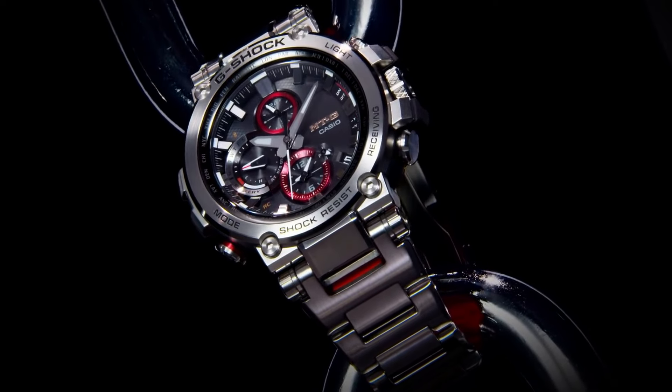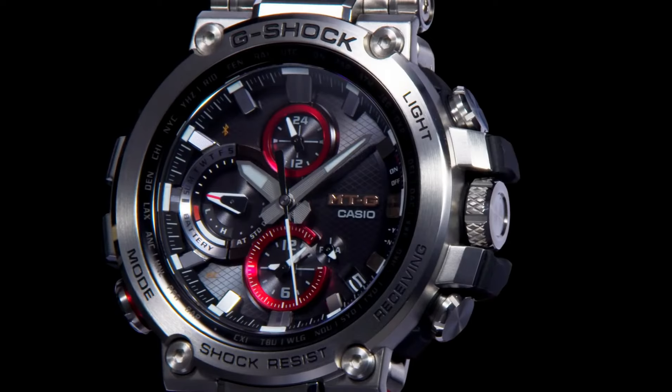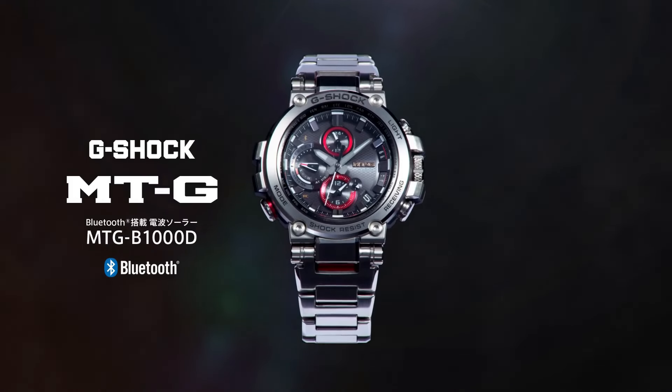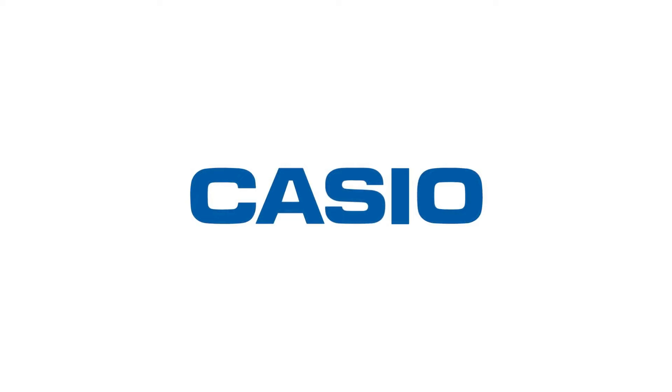Case color: silver. Type: wrist watch. Band color: red, silver, gray. Band material: stainless steel. Dial color: black. Watch shape: round. Style: diver, sport, luxury, casual. Features: water resistant, shock resistant.